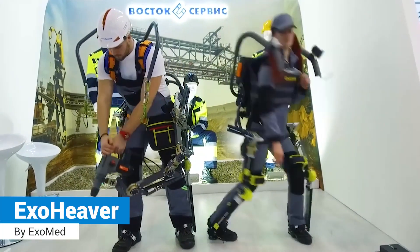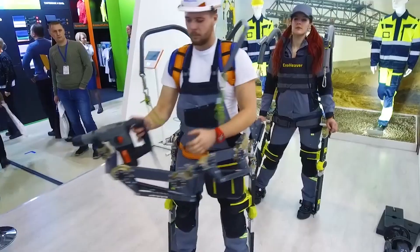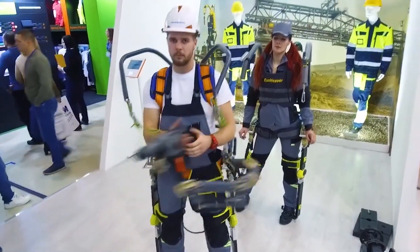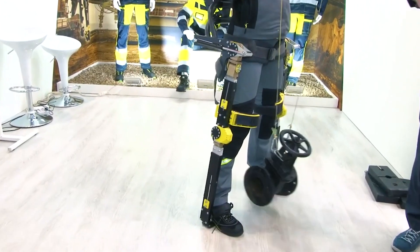NEO EXO HEAVER: a passive tool-holding exoskeleton with an over-the-shoulder power winch that can support large loads. It transfers the load weight through the rigid frame into the ground.